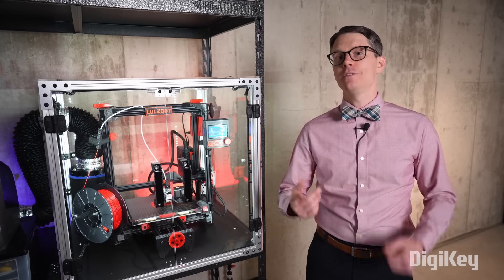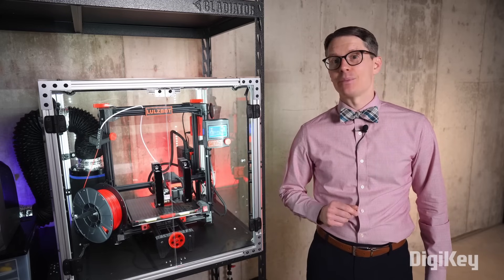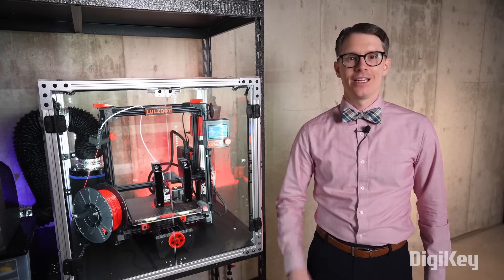I hope this helps give you some ideas on what to look for in a 3D printer. In the next episode, I'll walk you through the process of downloading the model, using the slicer, and printing your first part. See you then!